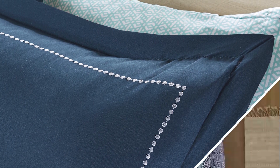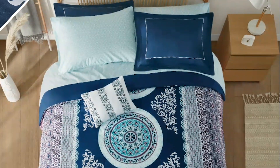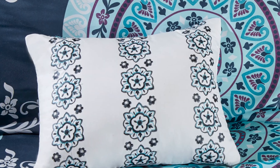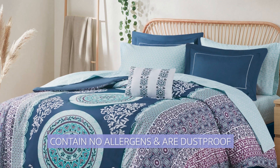The shams have an embroidered border detail, adding some charm to the set. The comforter and decorative pillow filling are made of hypoallergenic polyester, which means they contain no allergens and are dustproof.